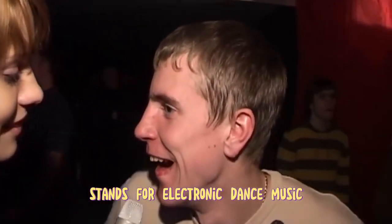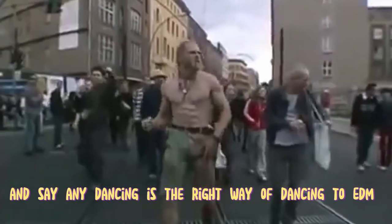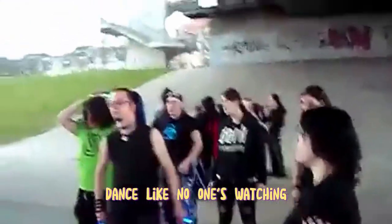EDM stands for electronic dance music. Whether it's your first event or your 50th, knowing any of these five styles of dance will help you put that D in EDM. First off, let's get the stigma out of the way and say any dancing is the right way of dancing to EDM. Just get out there and move. I don't care what you look like — dance like no one's watching.